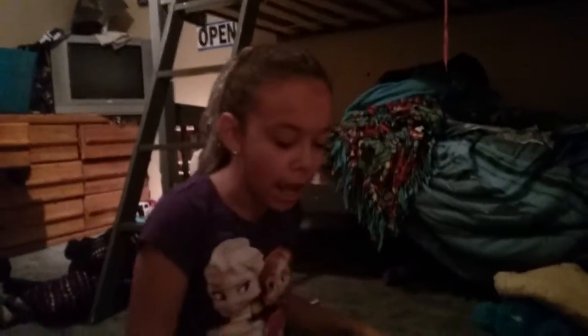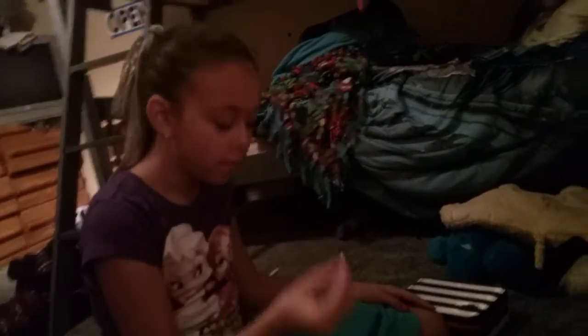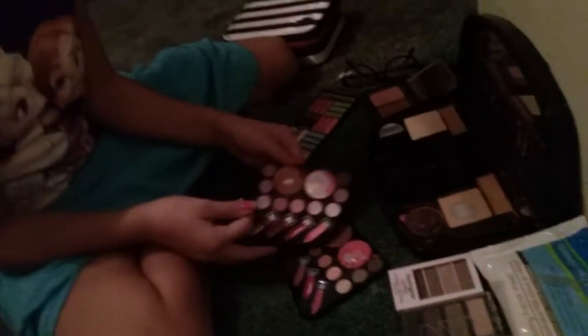Okay, so now I'm going to do brows with this brown color right here. I'm going to use my eyebrow brush.